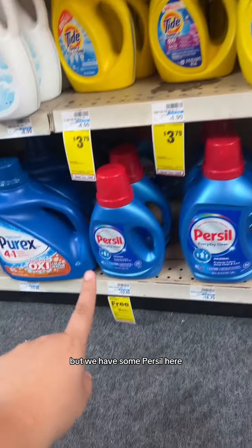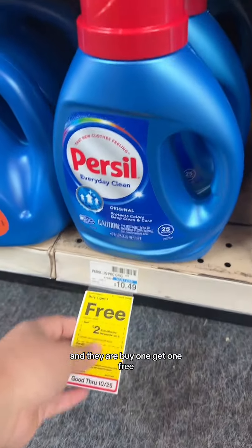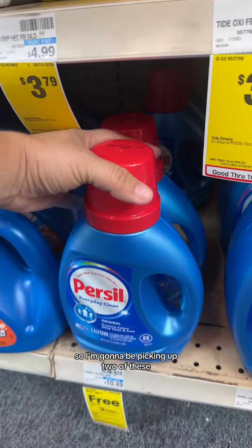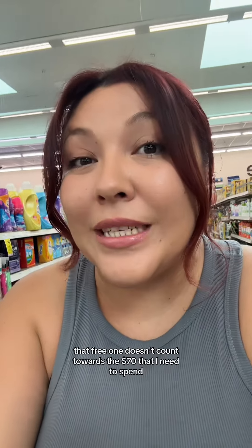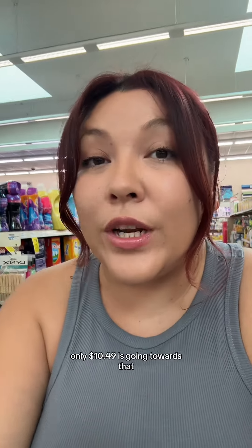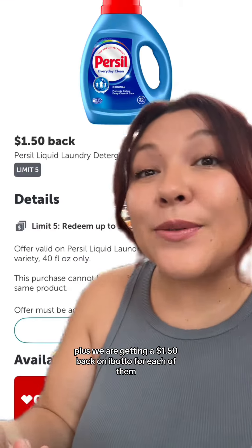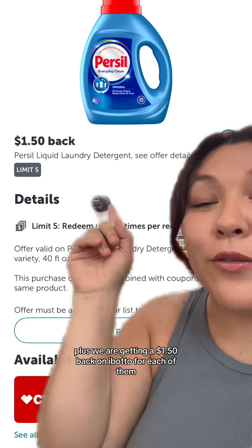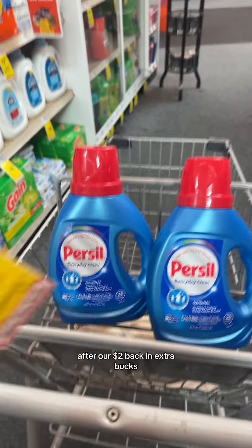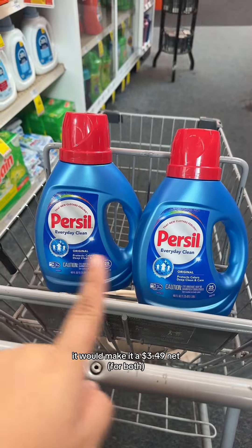I got a little nervous here, but we have some Persil here. We're gonna be grabbing two of these little ones, and they are buy one, get one free. When we buy two, we're gonna get $2 in extra bucks. Since they're buy one get one free, that free one doesn't count towards the $70 I need to spend, so only $10.49 is going towards that. We also have a $2 off digital coupon in the CVS app, plus we're getting $1.50 back on Ibotta for each of them. After our $2 digital coupon, $2 back in extra bucks, and $1.50 back on Ibotta for each, it would make it a $3.49 net.